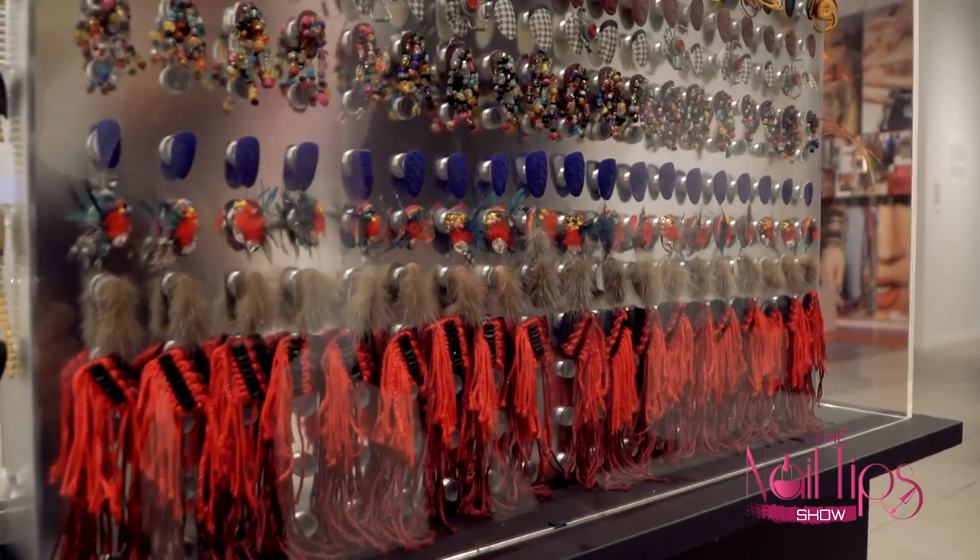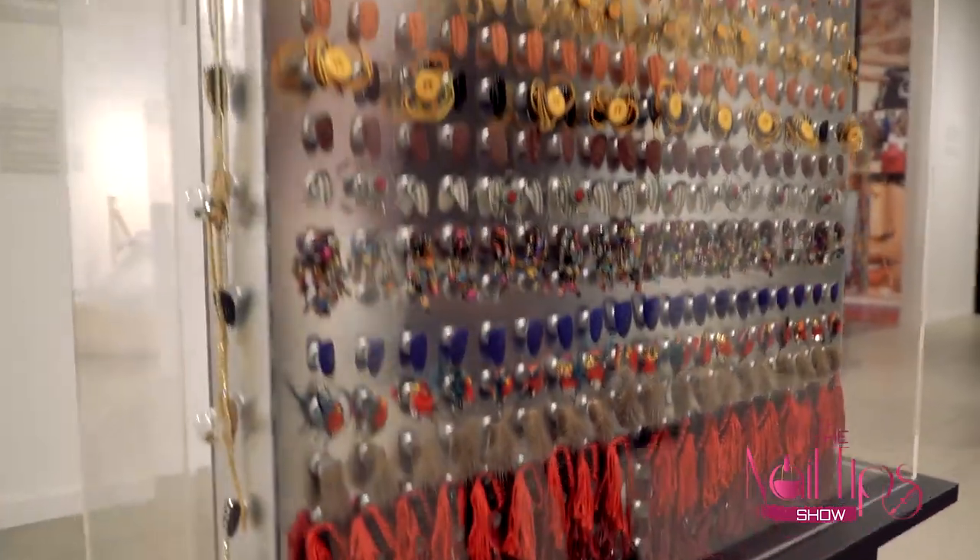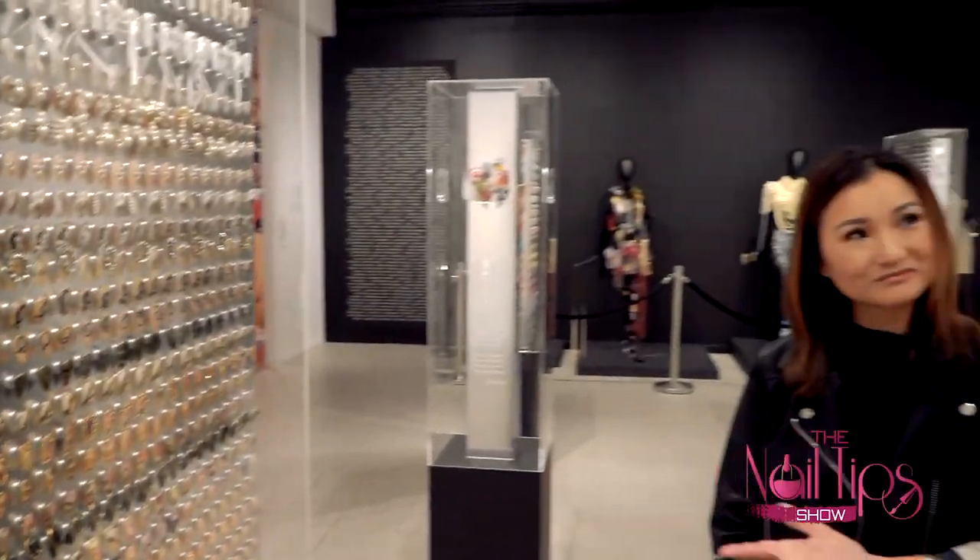This faux fur nail went viral once it walked the runway. Kelly Ripa wore it on the Tonight Show and actually wore the whole manicure — everyone was amazed. The biggest question was: how can you do anything with faux fur nails? And trust me, if you're wearing fur nails, you shouldn't be doing anything. That was probably about five years ago.